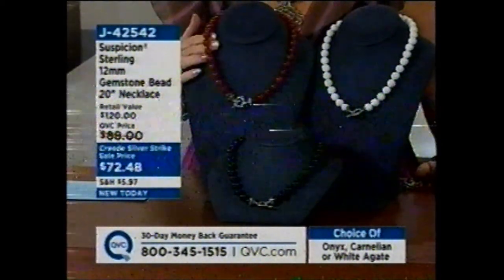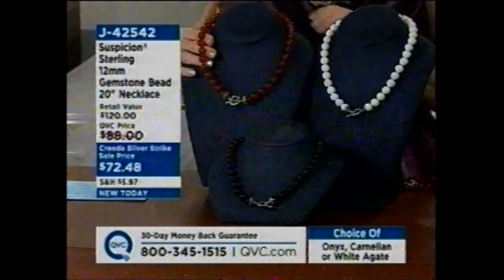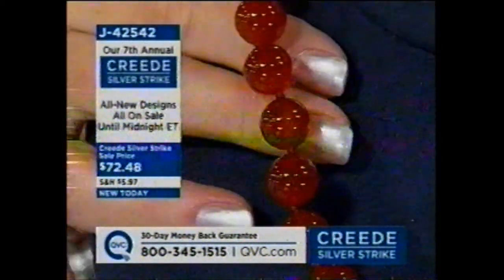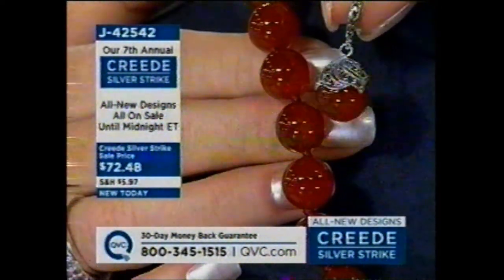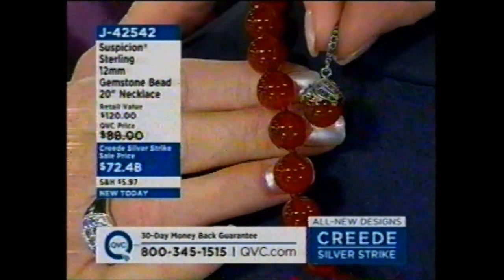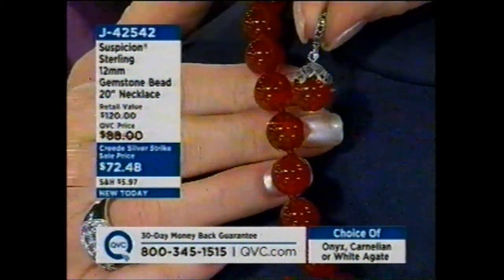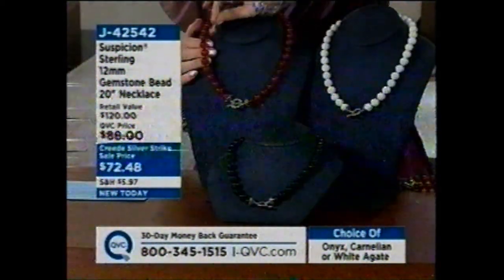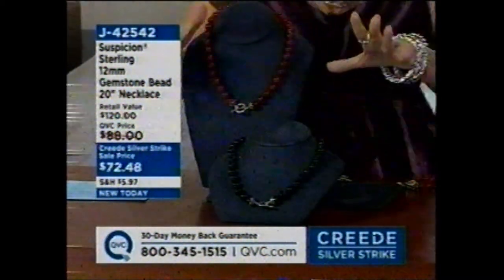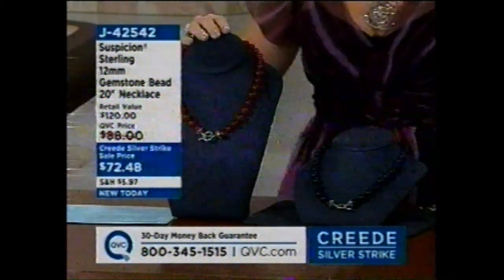The carnelian is going next — it's the color of paprika, the color of cinnamon. When we say red carnelian, it's not bright lipstick red; it's a very warm red, much like a spice. And here are the matching earrings, item j42549 — we have them right now in every color. I'm wearing the onyx. The carnelian is available too, though the white has just sold out in the necklace.